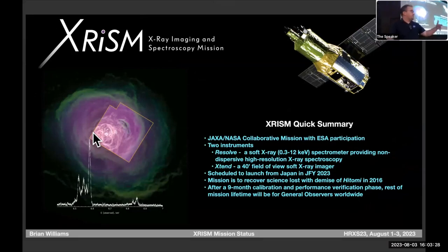Resolve will do 5 eV resolution over the soft X-ray band, non-dispersive, so you can look at extended sources. Xtend will be a 40-arc-minute field of view soft X-ray imager, similar to the SXI that flew on Astro-E2 and Hitomi. We actually have a launch date now of August 26th.